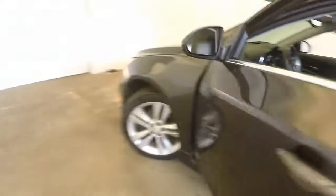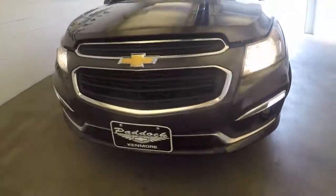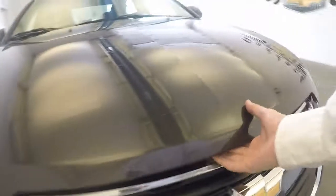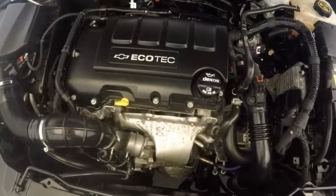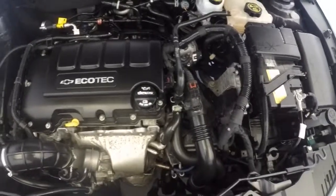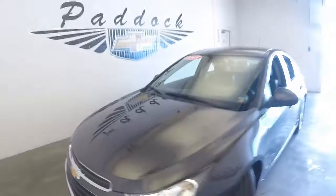Check out under the hood. Good alloys and tires. Nice LED fog lights. It's turbocharged, 1.4 liter — a nice strong engine. There's a nice little kick in the backside when that turbo kicks in.